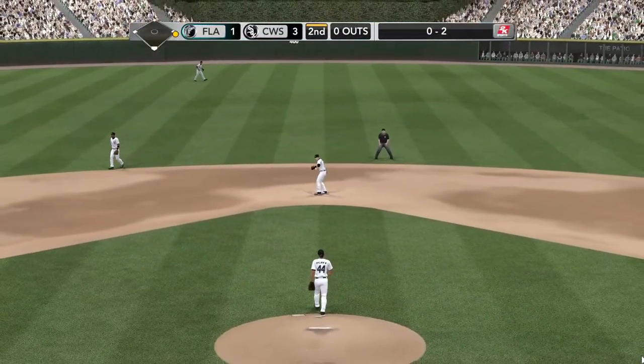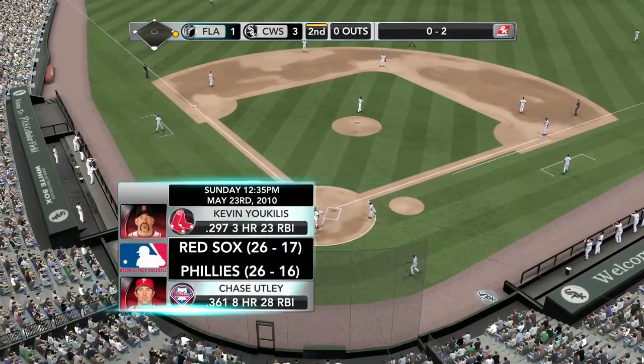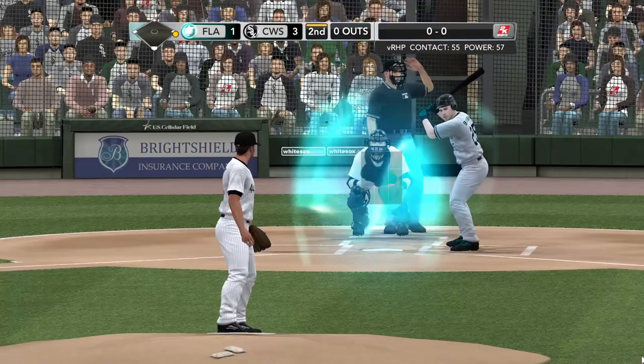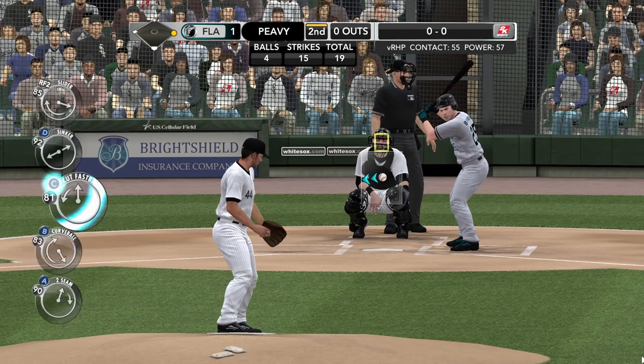Tomorrow afternoon, mark this one down — it'll be Kevin Youkilis and the Boston Red Sox. They'll be taking on the Phillies in Philadelphia, and that'll be a 12:30 p.m. Eastern start time.